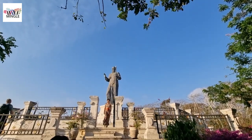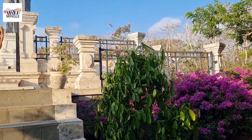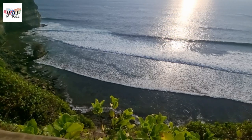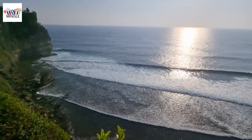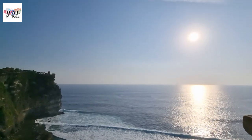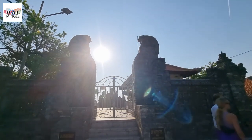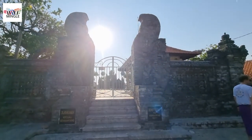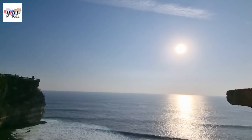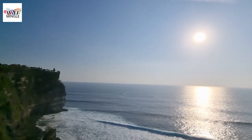The history of Pura Uluwatu goes way back, according to those ancient Balinese writings — we're talking at least the 11th century, maybe even earlier. There was this Javanese Hindu priest, Mpu Kuturan, who kicked things off. Then along comes Dang Hyang Nirartha, who did some serious meditation by the cliffs of Uluwatu before putting together the temple grounds we see today. They believed Pura Uluwatu was like a direct line to heaven, and even nowadays, the Balinese Hindus see it as one of the top-tier temples on the island.